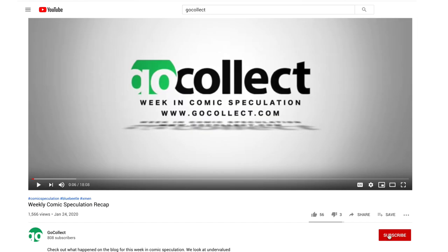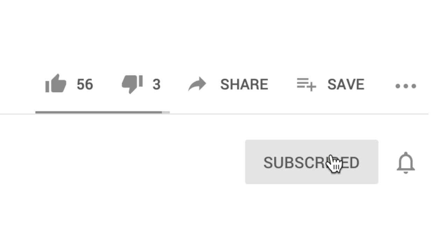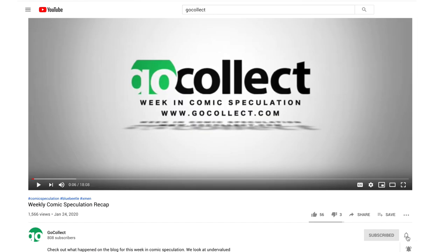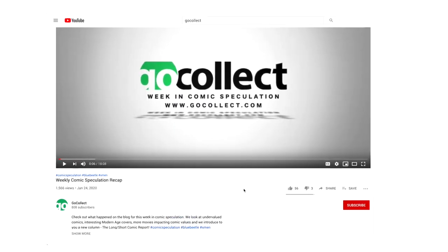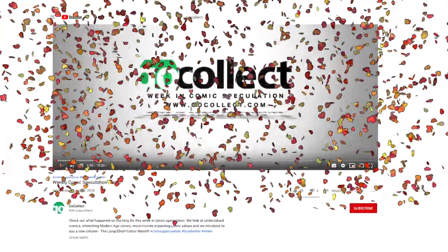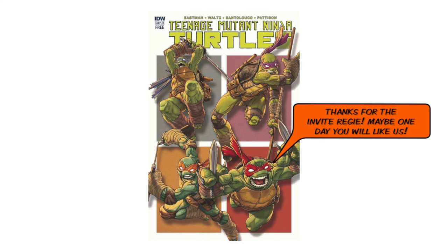Before we get started I want to encourage you to subscribe to the channel and turn on notifications so that you don't miss any of the content released by Go Collect. And if you're interested, head over to Reggie Collects here on YouTube. Reggie here, your friendly neighborhood bodybuilder and comic book collector and the host of the Go Collect speculation video, and I want to welcome you to another episode.